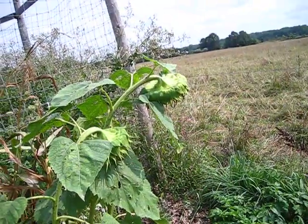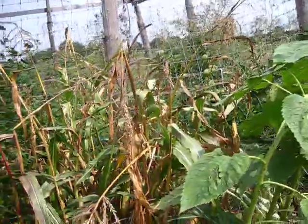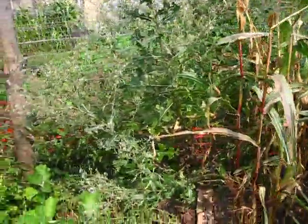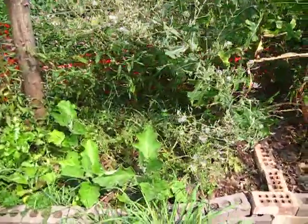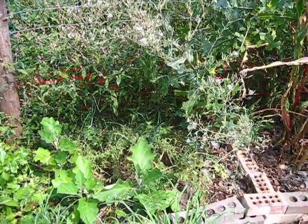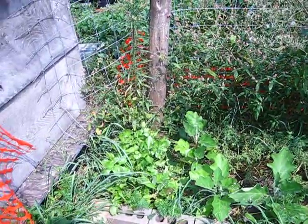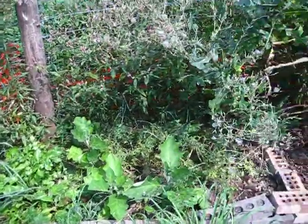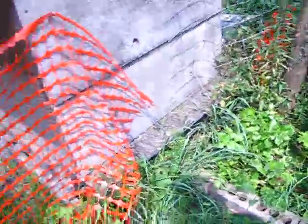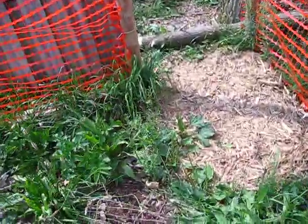This is supposed to be a mammoth sunflower but it doesn't look very mammoth to me — funny how things happen. Tucked in here we had some mustard greens that are starting to die out a little bit, and then some eggplant and some more parsley. The eggplant got planted really late so I'm not sure if I'll actually get eggplant this year, but I'm trying to grow the plant anyway.